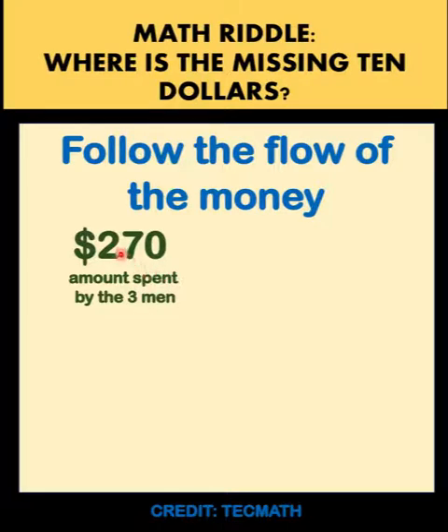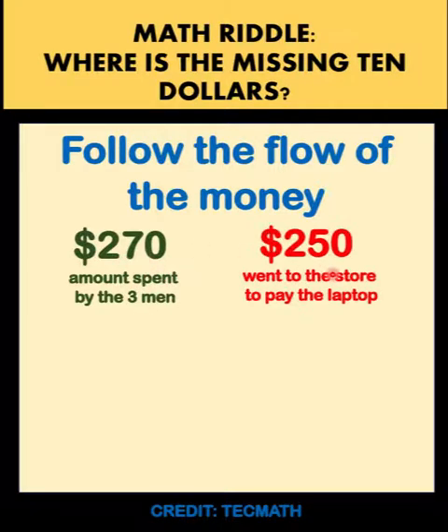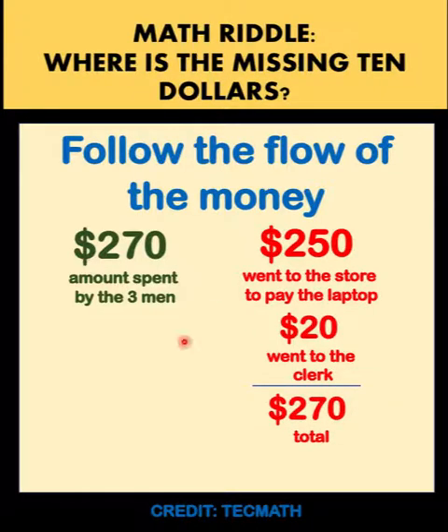Now where does this money go? $250 of this $270 went to the store to pay for the laptop, and the remaining $20 was taken by the clerk. So a total of $270 is fully accounted for.